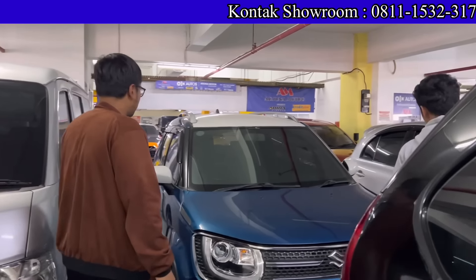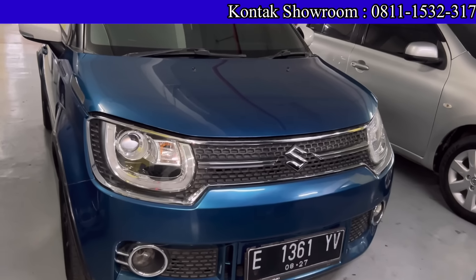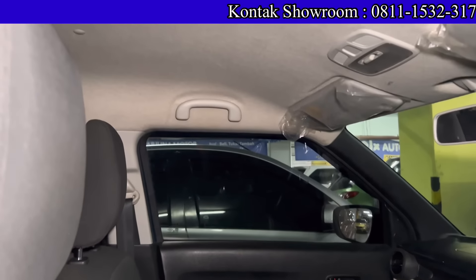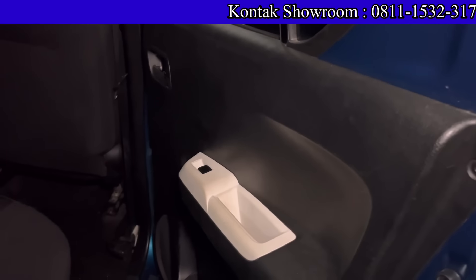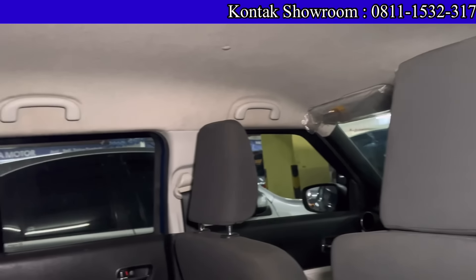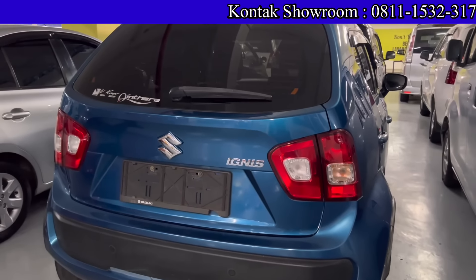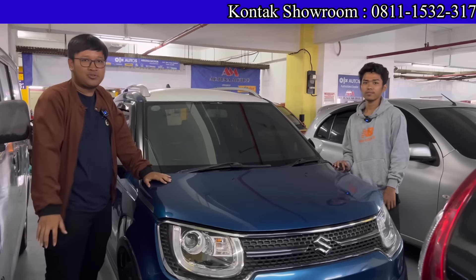Di sampingnya ada Suzuki Ignis 2017 tipe GX, manual, tipe paling tinggi — sudah 2-tone color. Kilometernya 80 ribuan. Harganya 125 juta. Kalau kredit, DP 5 juta, angsuran 3 jutaan selama 4 tahun. Kalau mau 5 tahun, nanti japri saja untuk cicilan lebih murah. Pajak sekitar 3 jutaan per tahun. Mobil masih ori, aman.